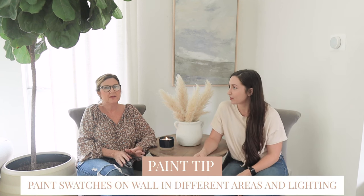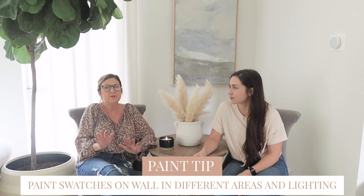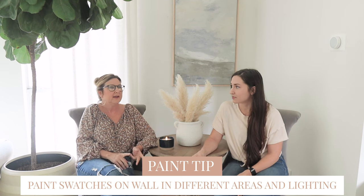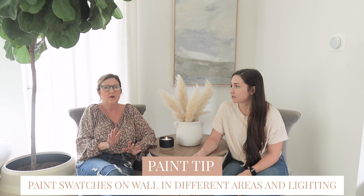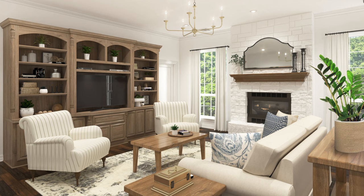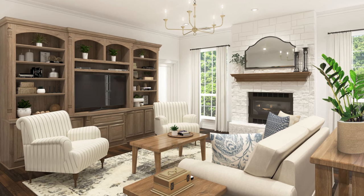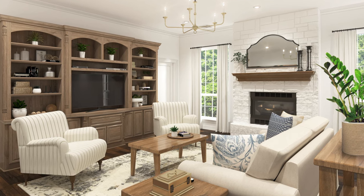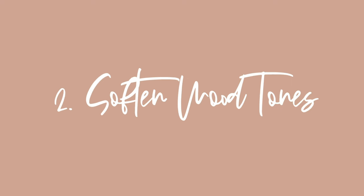We want to keep it warm, so we're going to choose either Shoji White, West Highland White, or Alabaster White — all from the Sherwin-Williams palette. We always recommend putting those swatches up on your wall and living with them for a minute, because lighting and room size all factor into how whites look. We mocked it up with a warm white tone, but she'll take those samples, put them on her wall, and see which one works best.